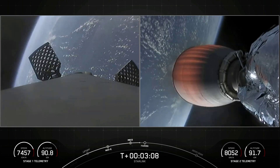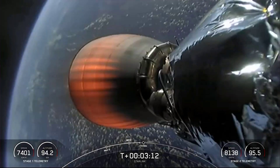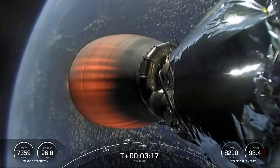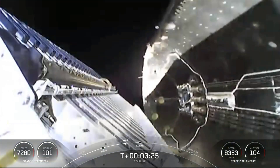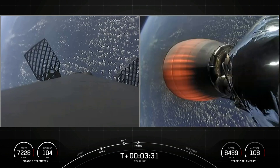On the left-hand side, we have the first stage deploying the grid fins in preparation for the drone ship landing. In just a few seconds, we're going to have fairing deploy. There's our first view inside the payload fairing — fairing separation confirmed. We have visual and a callout that fairing separation has occurred.